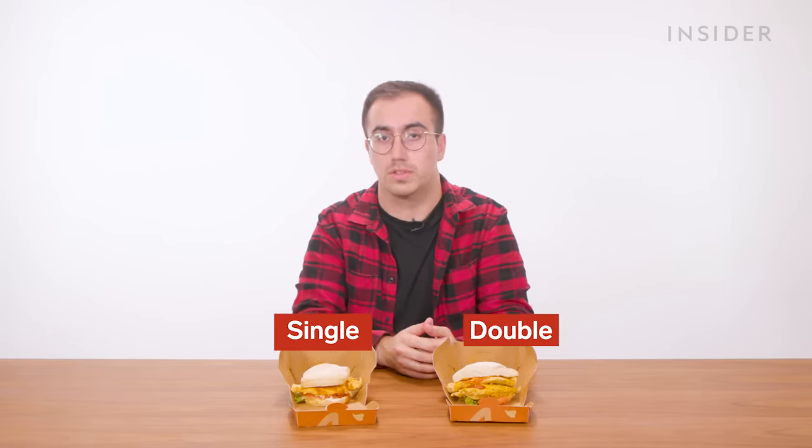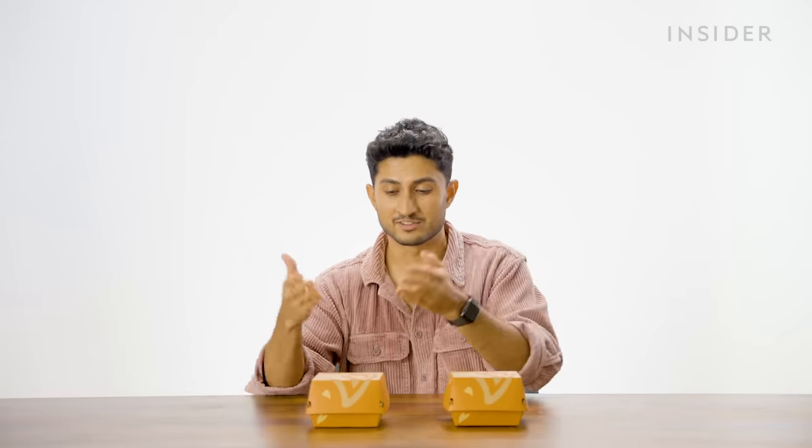In the UK, you can get a grilled chicken burger in two sizes — as a single or as a double. Nando's India also sells chicken burgers and offers customers the option to double their chicken, so you can get a single chicken burger or double it to a double chicken burger.